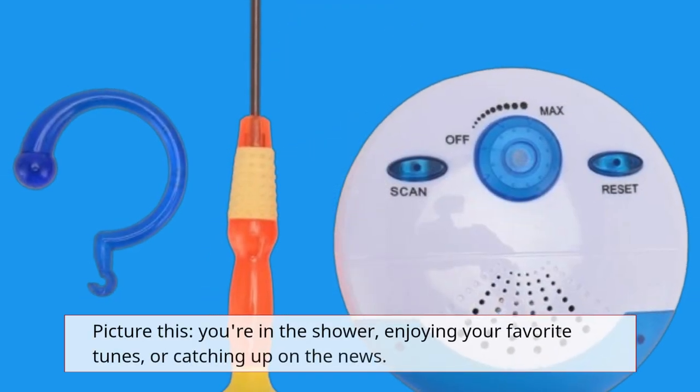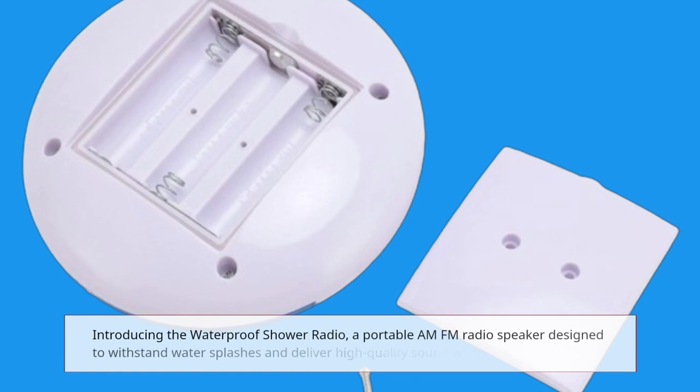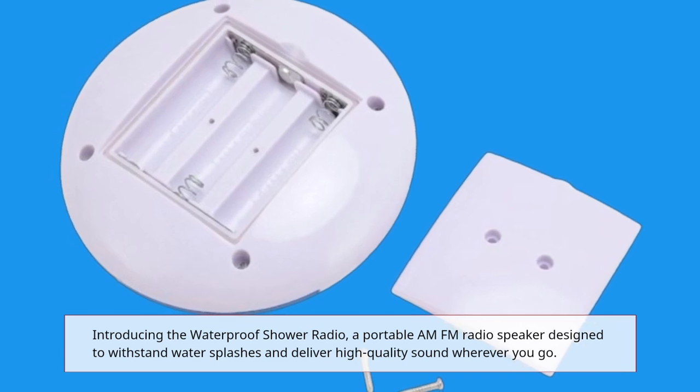Picture this: you're in the shower, enjoying your favorite tunes or catching up on the news. Introducing the waterproof shower radio, a portable AM FM radio speaker designed to withstand water splashes and deliver high-quality sound wherever you go.